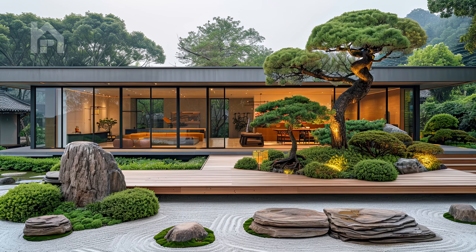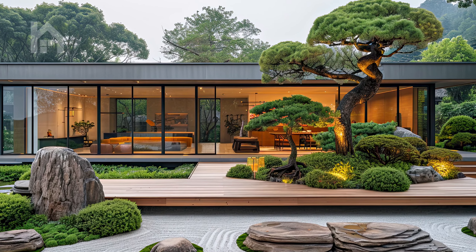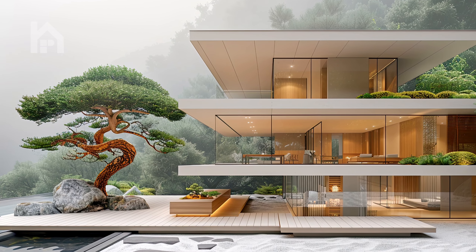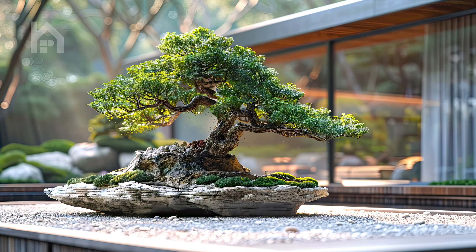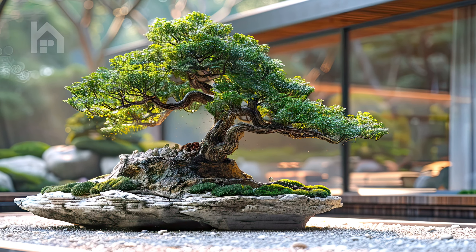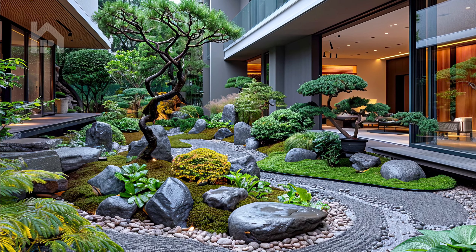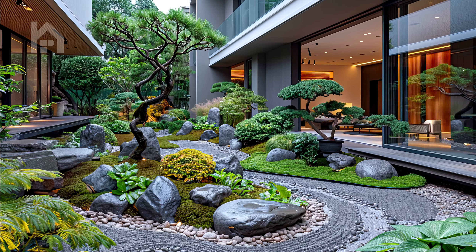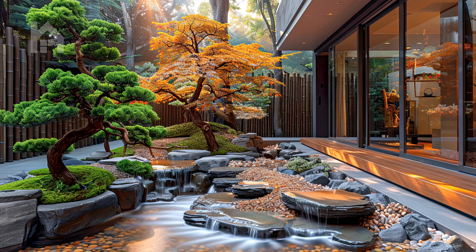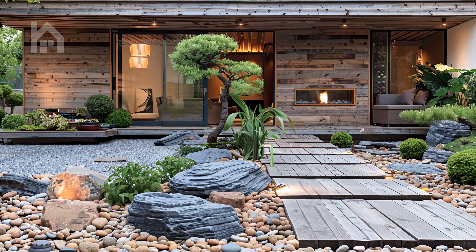As you sit in quiet contemplation beside this living work of art, you can't help but feel a profound connection to the natural world and the cycles of growth and renewal that define it. In the presence of the bonsai, one is reminded of the importance of patience and mindfulness in both gardening and in life. Like the bonsai itself, our own inner gardens require careful cultivation and nurturing to flourish and thrive. Through the practice of Zen gardening, we are invited to cultivate a deeper awareness of ourselves and our surroundings, finding beauty and tranquility in the simplest of forms.